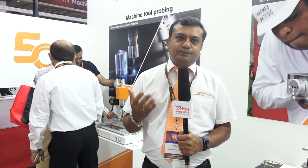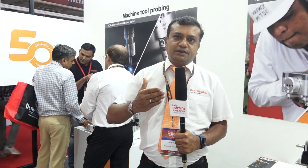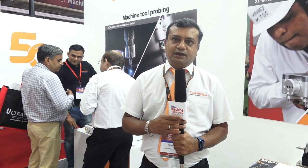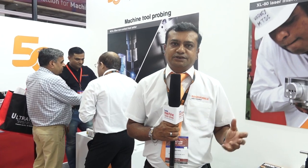Apart from that, we are also displaying probes for CMM machines. We are displaying five-axis probing solutions which will give you infinite degree measurement and three times faster measurement compared to the conventional CMM machine.